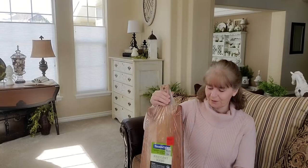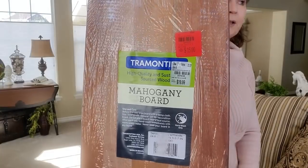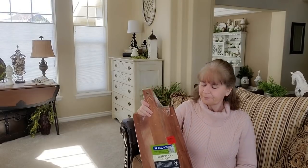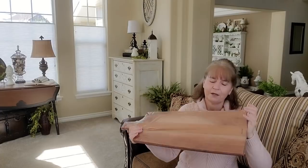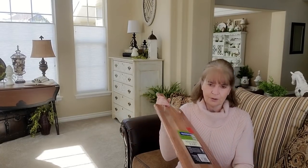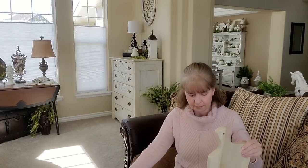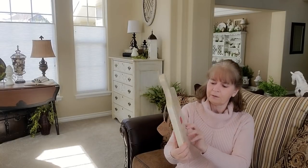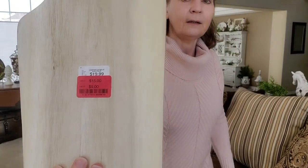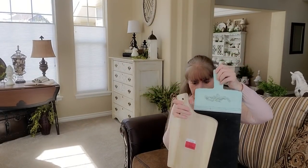Let me show you a couple of clearance items to go with the cutting board display. This mahogany cutting board is from Tuesday Morning — regular twenty dollars, I got it on clearance for fifteen. I got it about a month ago before I decided to do the cutting board display. Another cutting board from Home Goods was originally nineteen ninety-nine, went on sale for fifteen and then nine dollars.